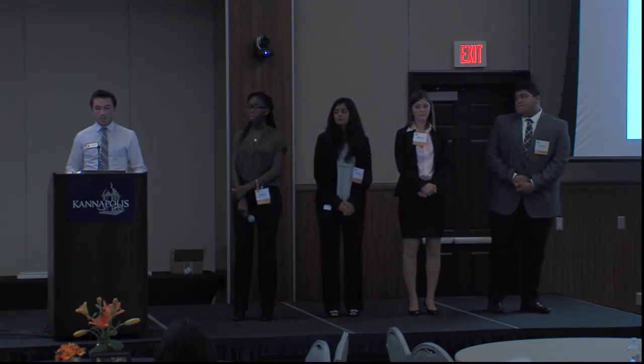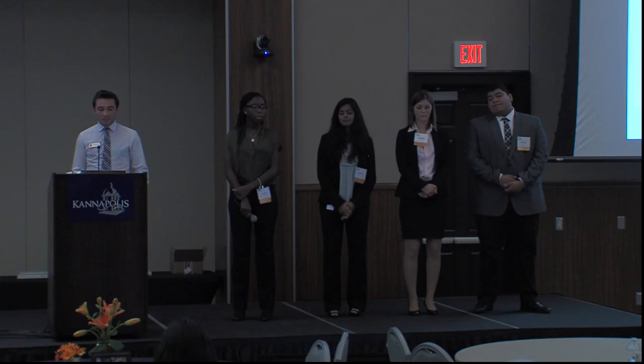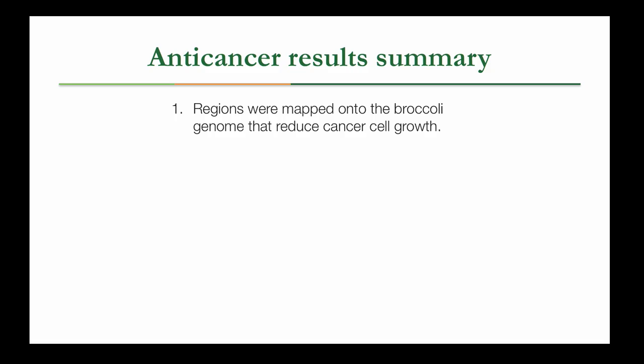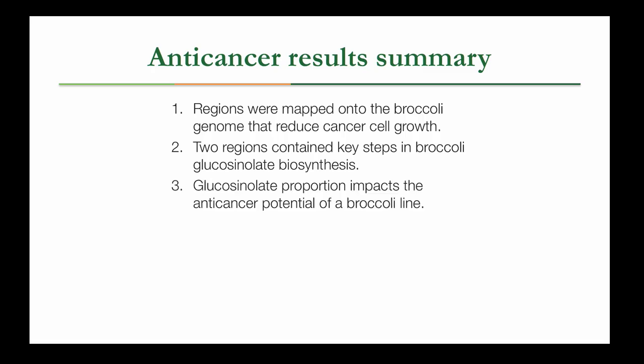The other thing we looked into was whether the ratio of these different types of glucosinolates matters. What we saw is that within our extracts, the highest percentile for activity — the top 15th percentile — had skewed much higher towards glucoraphanin, and the bottom 15th percentile skewed much lower. Interestingly, it wasn't so much the total number of glucosinolates but this ratio that seemed to be the most important. The regions were thus mapped onto the broccoli genome that reduced cancer cell growth, and two regions contain key steps from the glucosinolate biosynthesis pathway, with glucosinolate proportion impacting the anti-cancer potential of a broccoli line.